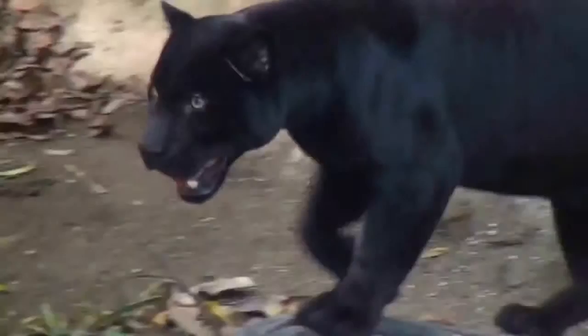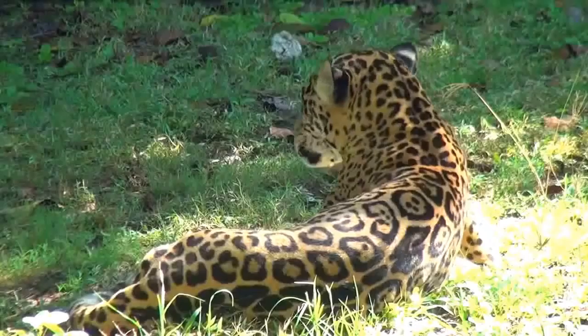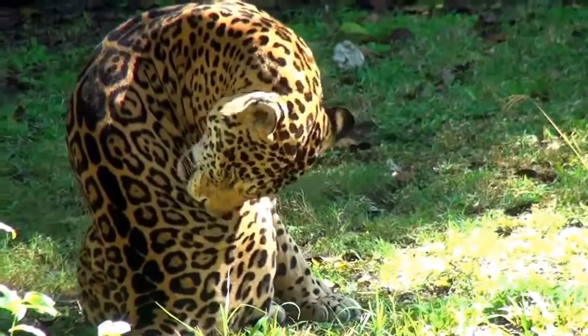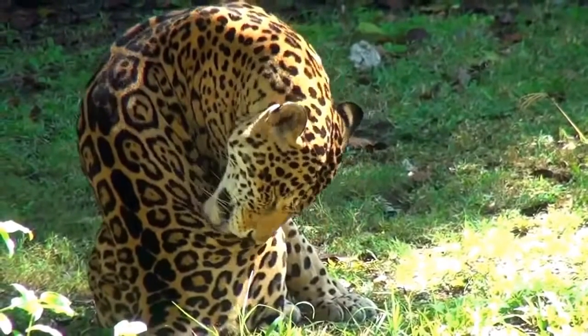Despite their heavy frames, they are good climbers and even excellent swimmers. Although jaguars are diurnal, they nevertheless spend half the day at rest, as we see here.